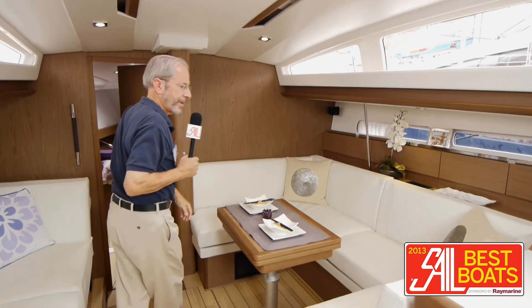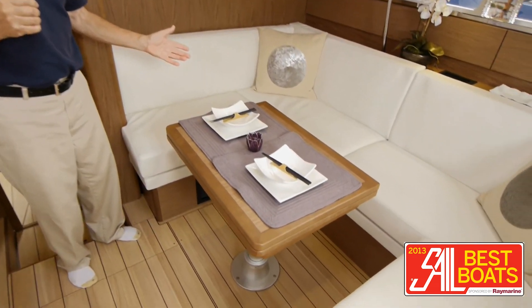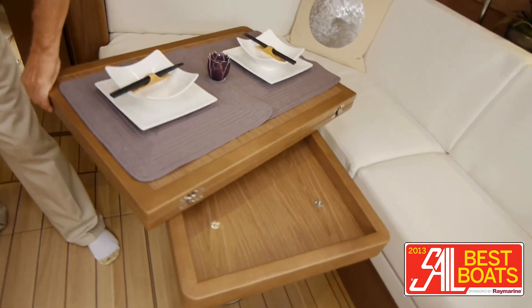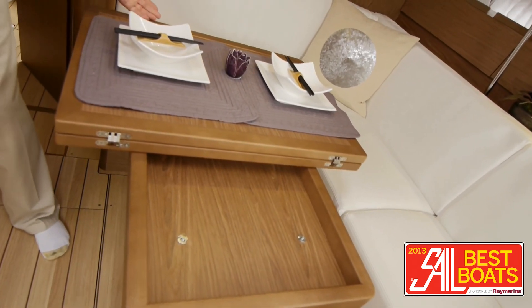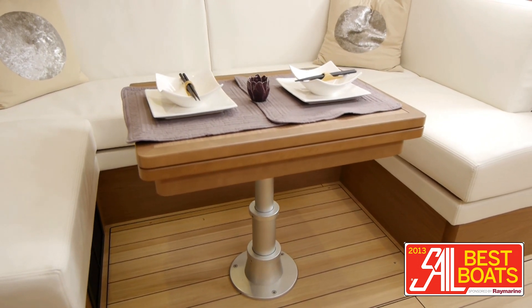The dinette is large and has a neat table. The table rotates, locks into position, and then the entire table also rises and lowers electrically.